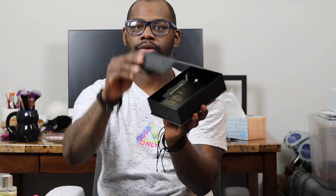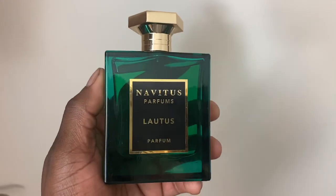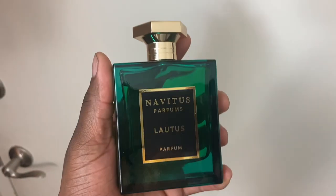Every time you get a Navitus bottle, the box is pretty nice. It opens up so you can actually see the fragrance, and it has a note breakdown as well. I like how the bottle just pulls out — it's a nice display case. The bottles are upgraded from before; this one's really nice. The other ones apparently sold out and they redesigned the bottle and cap. Same juice, same formulation as far as I know — beautiful presentation.